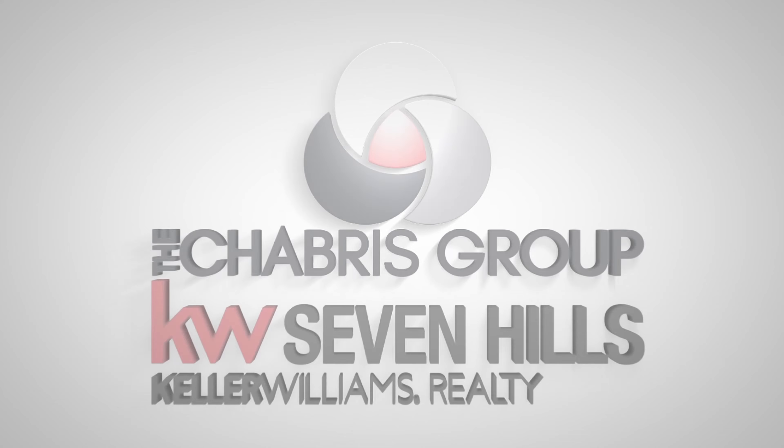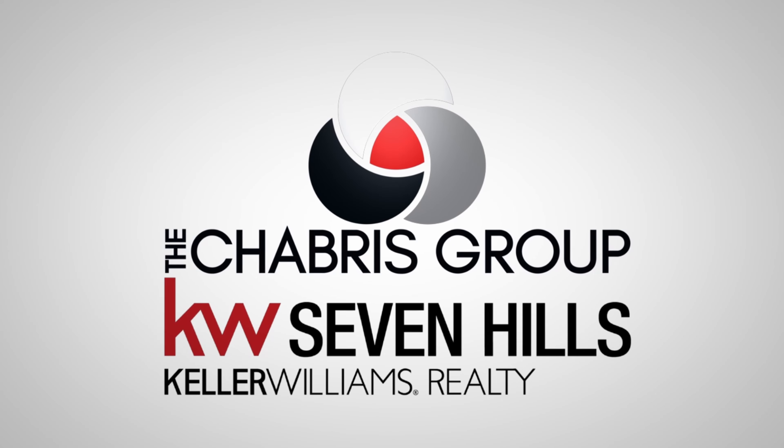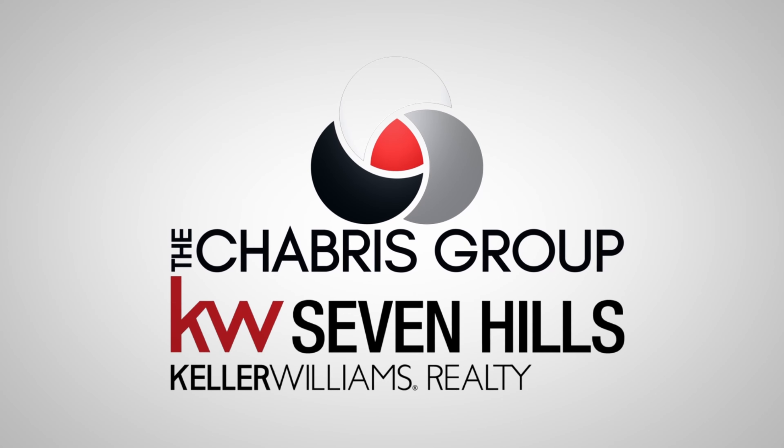Here are the three things that you should be doing this fall if you plan on listing next spring. It's Peter with the Chabris Group at Keller Williams Seven Hills Realty, and I'm here to share with you the three things you should do this fall in anticipation of listing next spring.